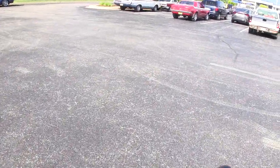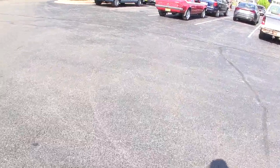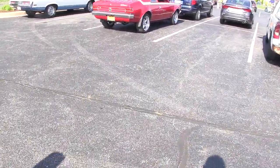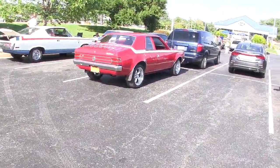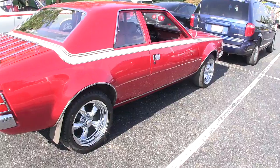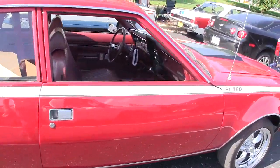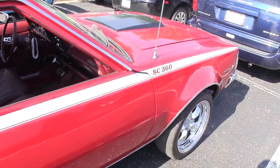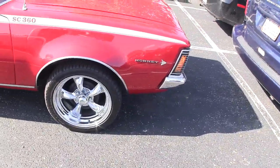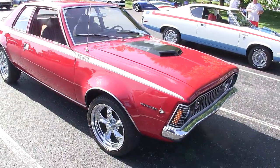Sneaking over here, there is a Hornet SC-360. This looks like it's a fairly stock car. It's not showing discs as original — and it's not. It's got drums up front. Looks like a fairly original car.